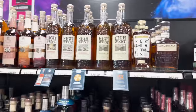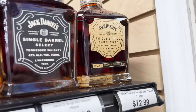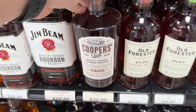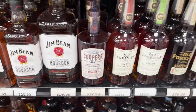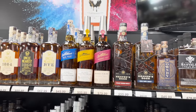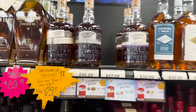A couple cool things here — obviously the normal Knob Creeks, and something hiding over here is 130 proof Jack Daniels. So I was giving Cooper's Craft a lot of crap but I ended up trying it again and y'all were right, it is pretty good for the price. I've never had Stranahan's before, I don't know which one to get or even if any of them are the ones to get, but I'd love to hear some opinions on it — it's a cool bottle. Interesting that the Chattanooga Bottled in Bond is sold out; I wonder if that's starting to catch on.